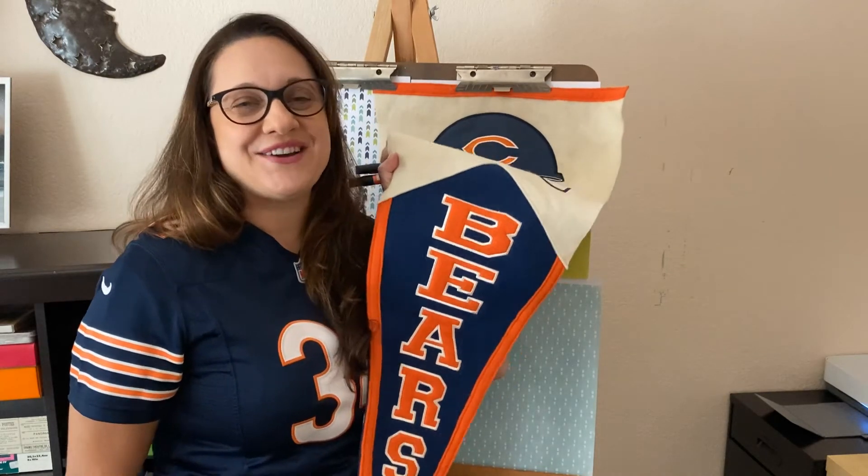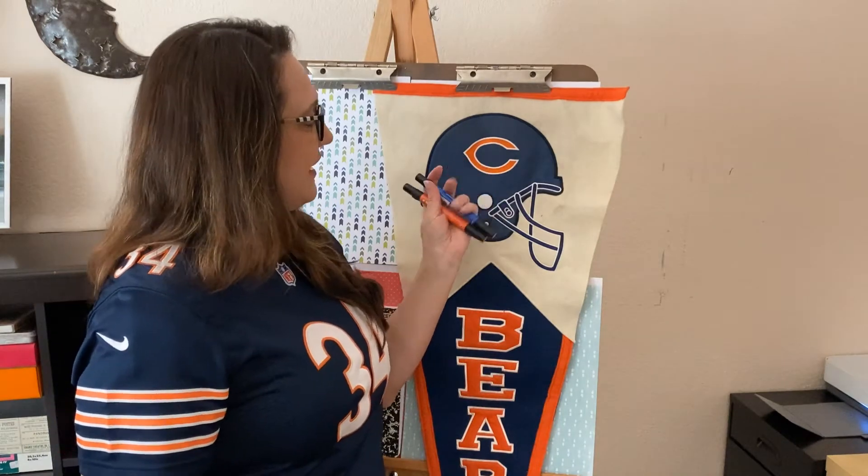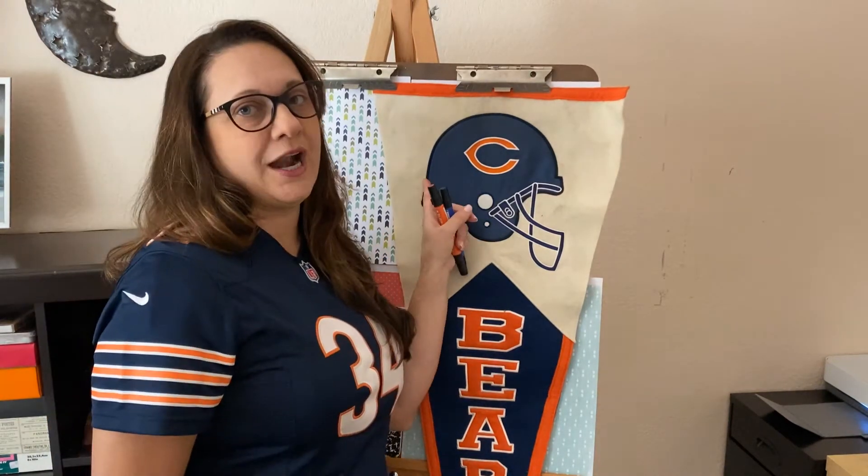Let's get started with our project, and for today's lesson, I'd like you to call it Bear Blue.